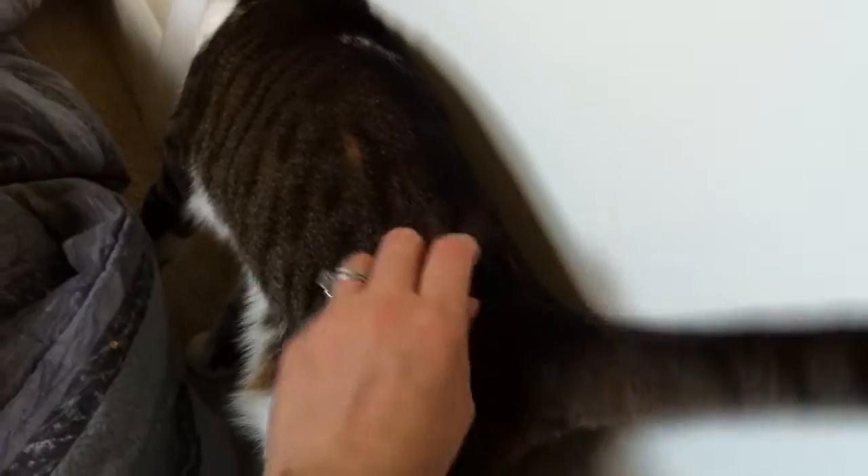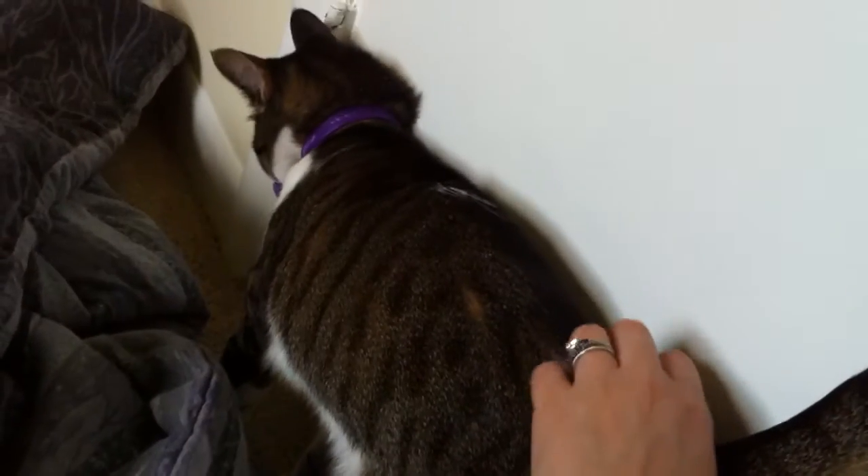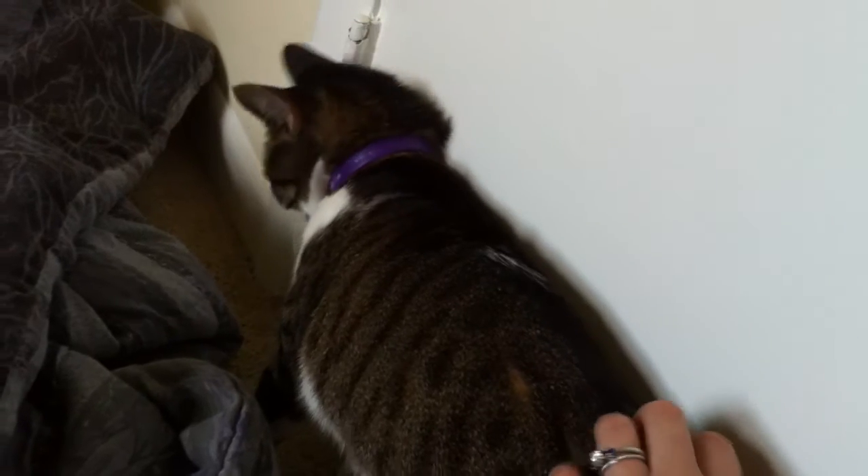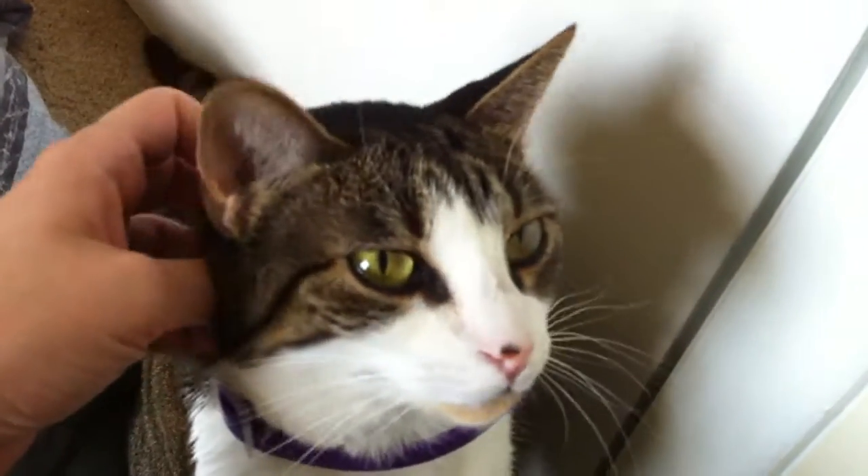Right now she mostly wants to curl up and go to sleep, but right around there is where she usually likes being scratched on her back. Sometimes you'll notice if you're scratching her down her back and you get to that spot, her butt will just kind of bump up for you to scratch it.